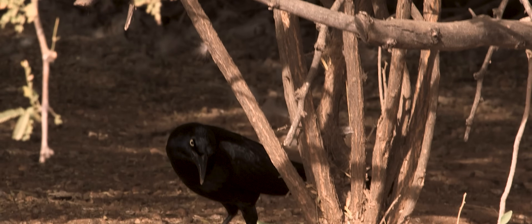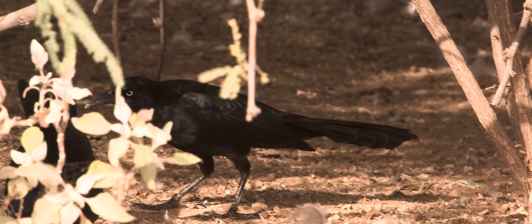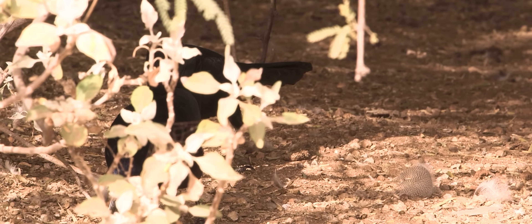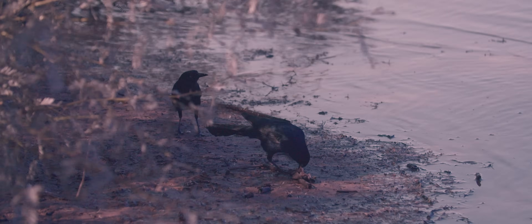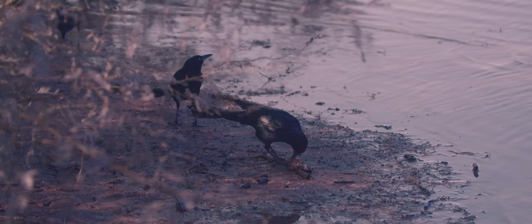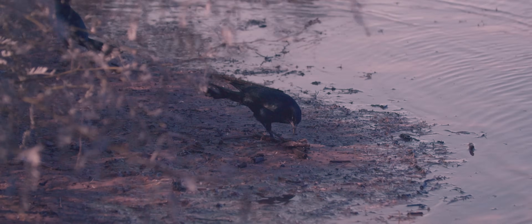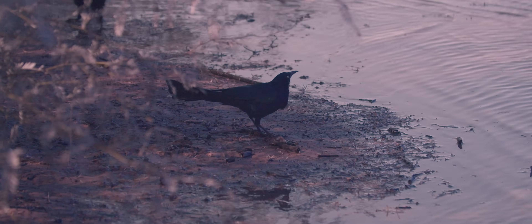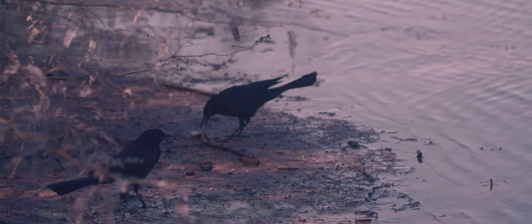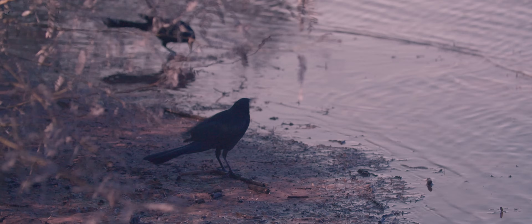This is a male Brewer's blackbird, distinguishable by its brightly colored yellow eyes. The female's eyes are a brownish-gray color. They normally wade for insects in shallow waters. Here, however, they are exhibiting a rarer dietary habit, pecking at what appears to be a small fish on the shoreline. They have been known to dabble in this arena, eating smaller animals, amphibians, and even the nestlings of other birds.